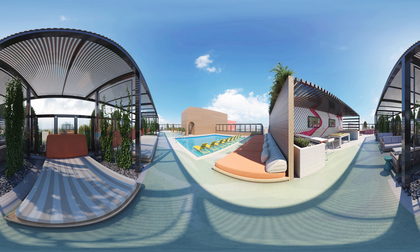Warm up on those chilly evening nights by the fire pit. There's plenty of space for you and your friends to lounge on the rooftop and enjoy the breathtaking views without ever needing to leave the building.